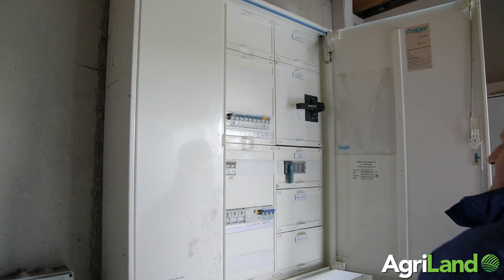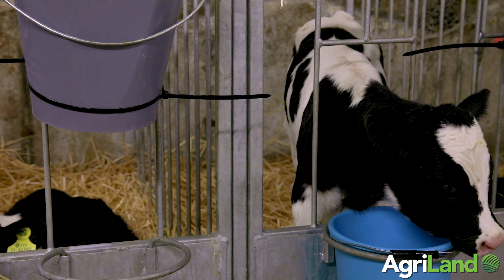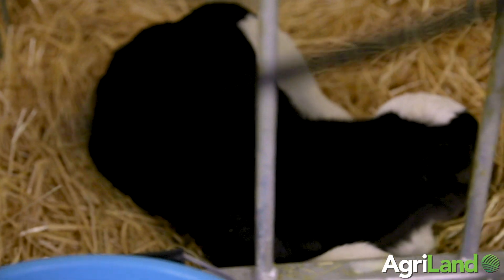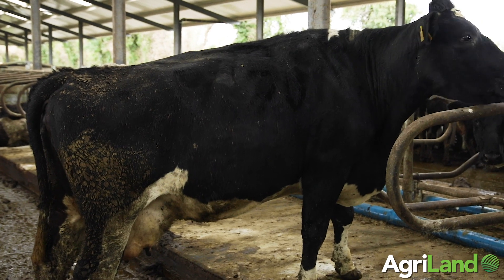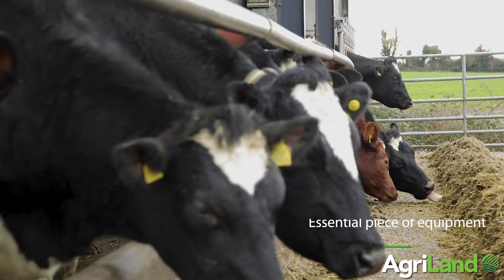It's an essential piece of equipment because we get on average, over the last number of years, probably eight to ten power cuts in the year for no apparent reason. We're all aware that when there's a storm forecast you may get a power cut, but it happens at times of the year when there's no storms. We've heard from ESB that birds have tripped out the power on occasions, but as far as we're concerned, it's an essential piece of equipment.